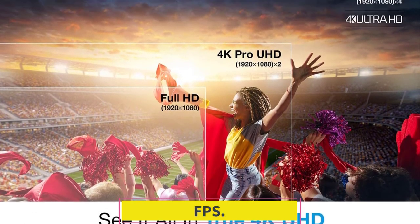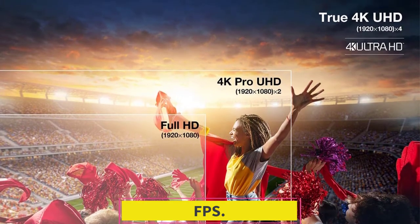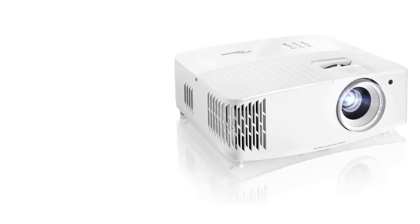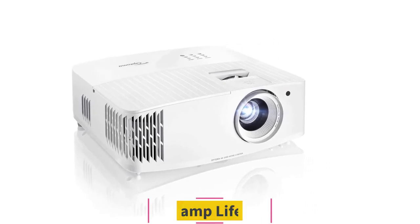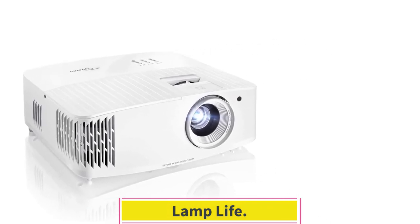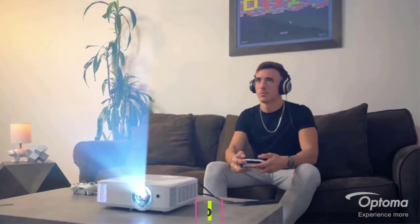FPS and Lamp Life. For an optimal home cinema experience, it accepts high-definition movies and content at 24 fps to display movies as intended by the filmmakers. It displays content maintenance-free for 15,000 hours — the light source will last more than a decade when used for 2 hours every day.